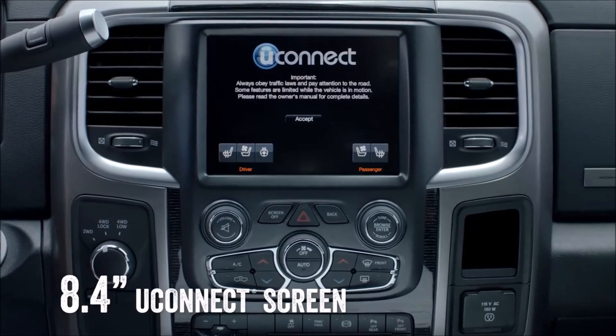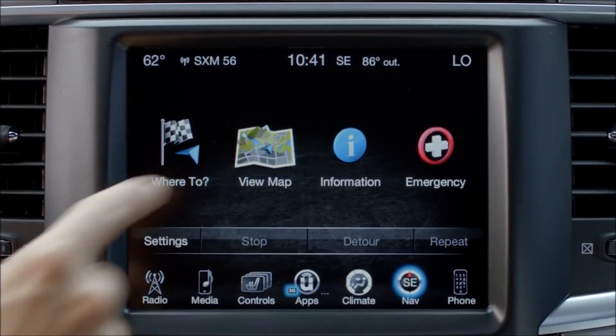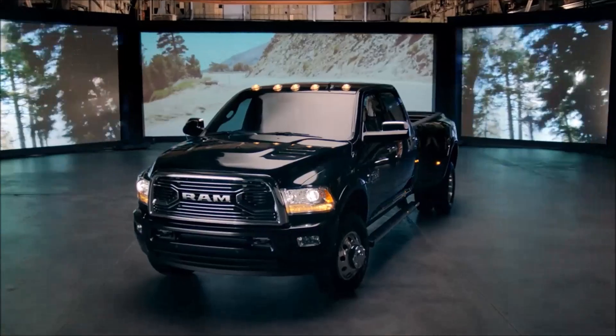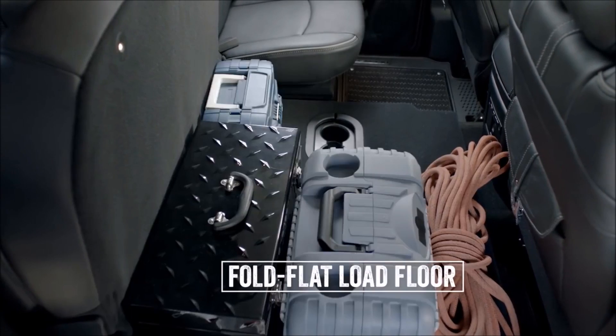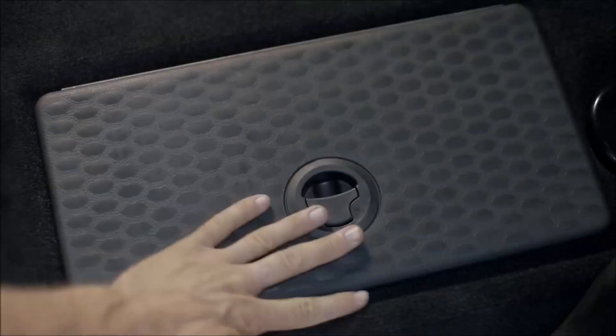The 8.4 inch Uconnect system keeps you entertained and on the right track. And the Heavy Duty knows how to maximize space with 60-40 split rear seats, a spacious fold-flat load floor, and rear in-floor storage bins for even more of your gear.